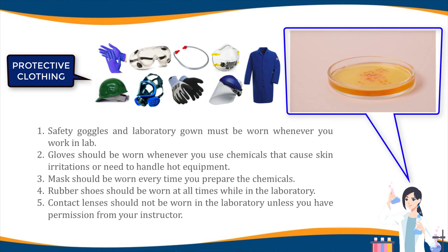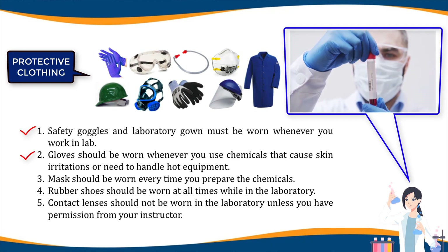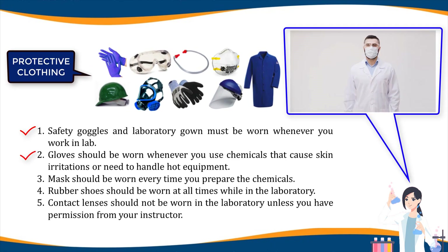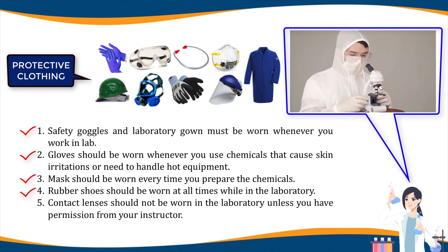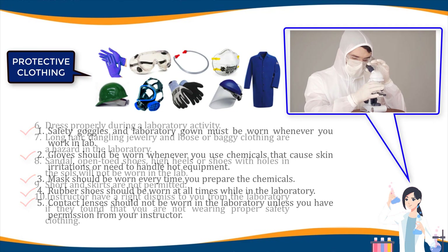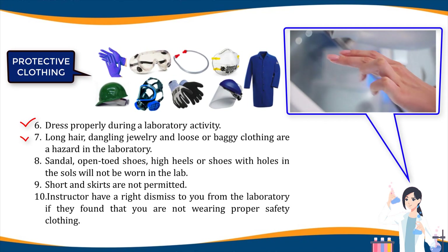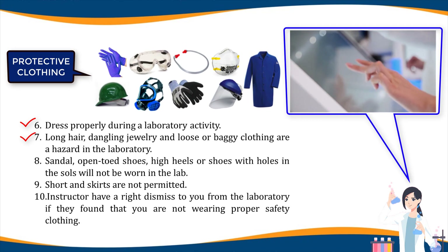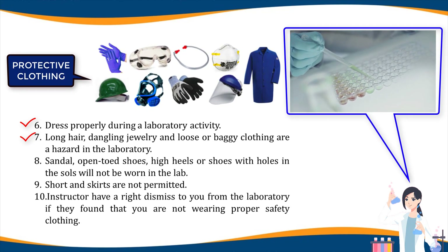Protective clothing: one, safety goggles and laboratory gown must be worn whenever you work in the lab. Two, gloves should be worn whenever you use chemicals that cause skin irritations or need to handle hot equipment. Three, a mask should be worn every time you prepare chemicals. Four, rubber shoes should be worn at all times. Five, contact lenses should not be worn in the laboratory unless you have permission from your instructor. Six, dress properly during a laboratory activity. Seven, long hair, dangling jewelry, and loose or baggy clothing are a hazard; long hair must be tied back and dangling jewelry and loose or baggy clothing must be secured.